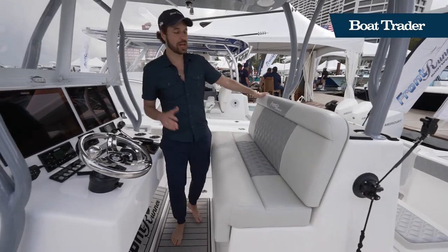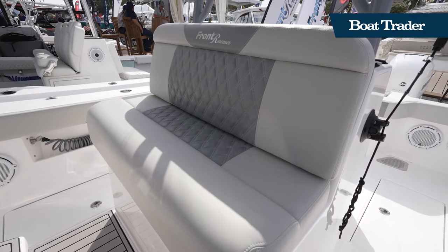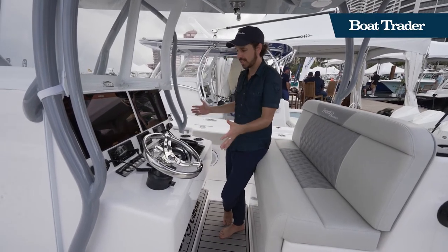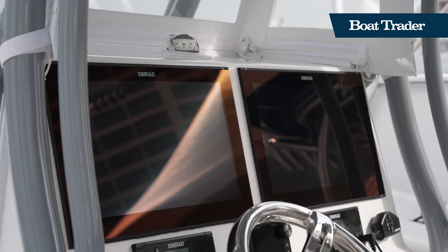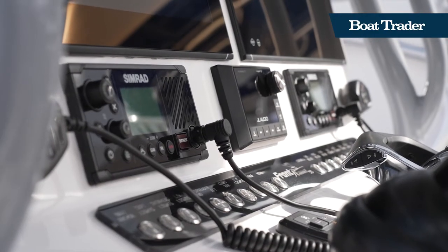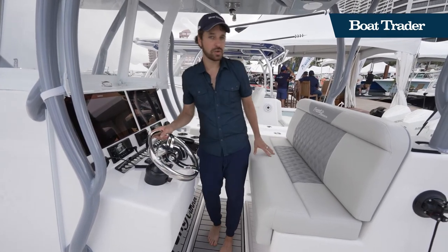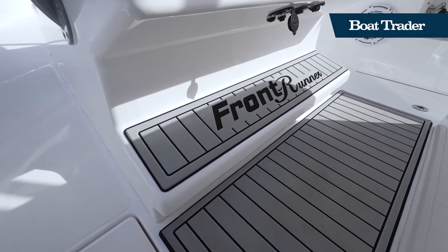Moving forward to the helm: you've got the same premium upholstery on the captain's seat with nice triple-wide seating. Looking at the helm controls, it's an exceptionally clean layout — they really utilize every square inch of this control station. There's room for two side-by-side 19-inch Simrads, which is great for long offshore runs and gives you redundancy. You've got Mercury controls, JL Audio sound system, and a tilt stainless-steel steering wheel adjustable to your liking, plus a really nice foot rest and soft SeaDek padding. Overall, a really sweet helm station.